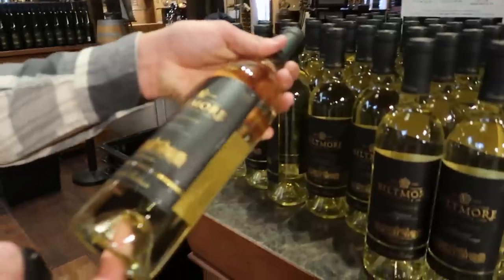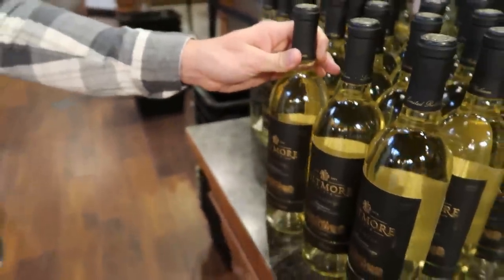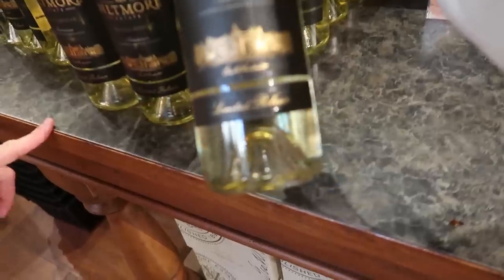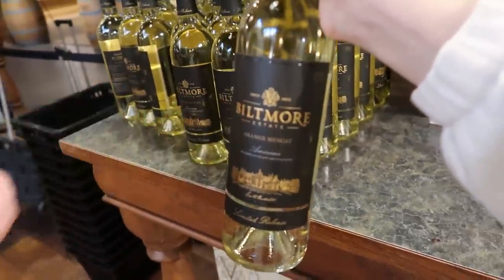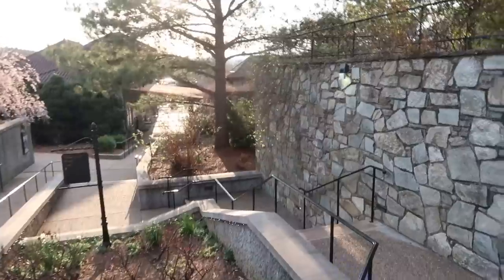They've found it — the black label limited edition orange muscat. The staff are very helpful. They wonder whether to just try it first or risk buying a bottle. They consider asking if they can sample it before purchasing. The staff member says they'll love it, so they decide to just risk it and buy it.